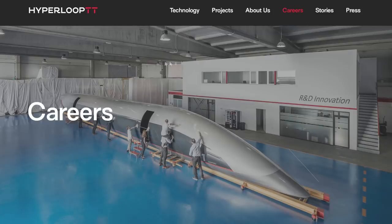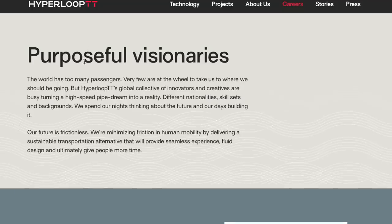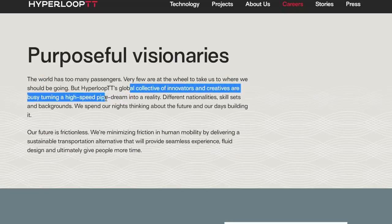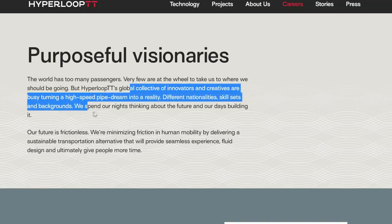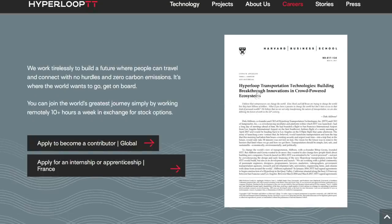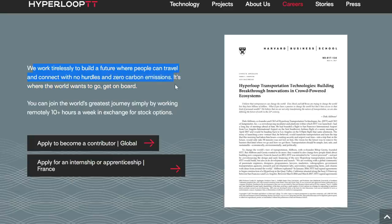Let's investigate that claim. Here we are on Hyperloop TT's website — your potential career in this empty warehouse containing a carbon fibre shell on two metal girders. Our global collective of innovators and creatives are busy turning a high-speed pipe dream into a reality. Different nationalities, skill sets, and backgrounds. We spend our nights thinking about the future and our days building it. You can join the world's greatest journey simply by working remotely 10-plus hours a week — in exchange for what? Stock options.